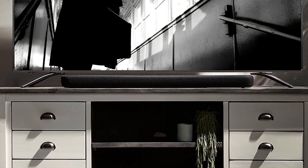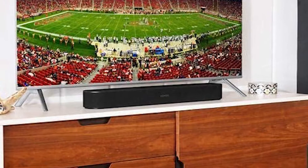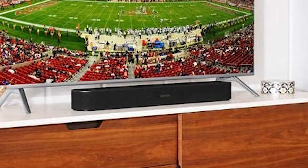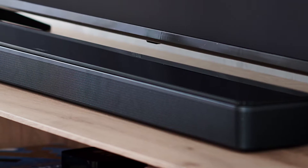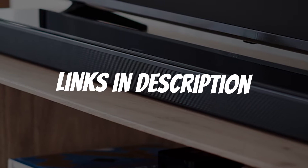Are you looking for a Dolby Atmos soundbar? In this video, I will show you the best Dolby Atmos soundbars based on my personal opinion and hours of research. If you want more information and updated pricing on the products mentioned, be sure to check the links in the description down below.